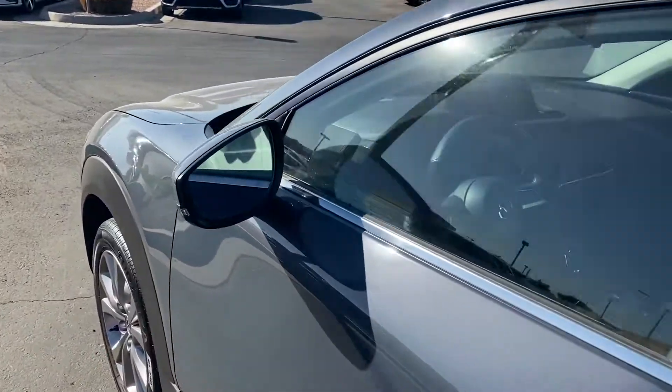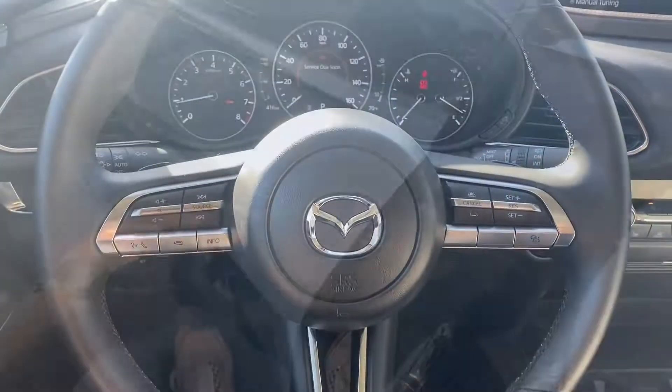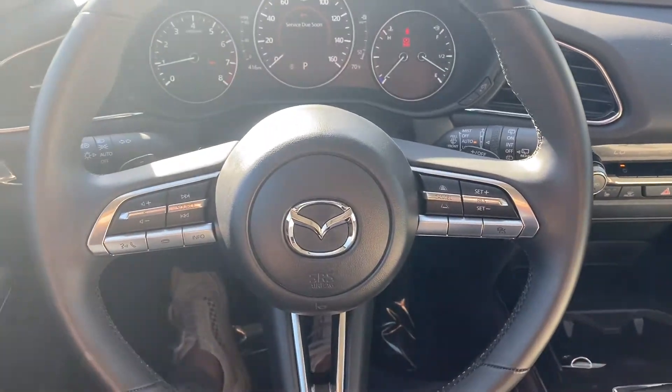This one does come with blind spot monitors on the rear view mirrors as well as keyless entry. Let's take a look at the interior. As for the interior of this CX-30, we got a lot of options with the premium trim.